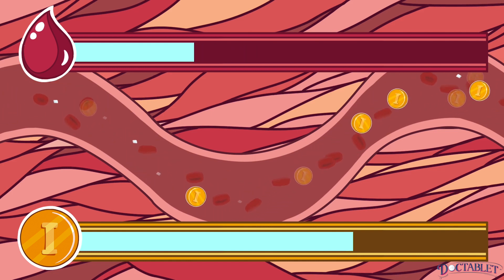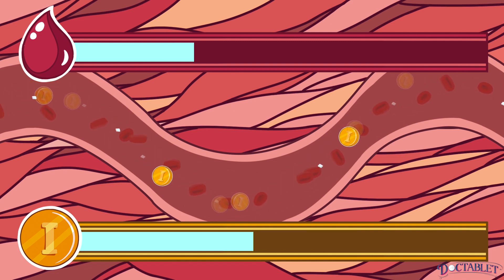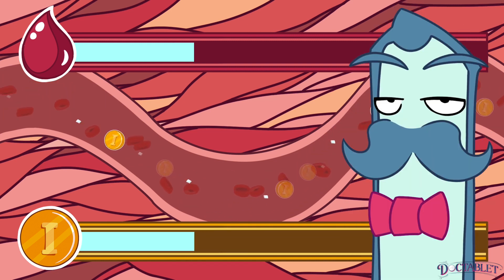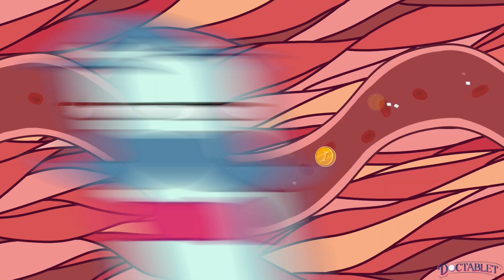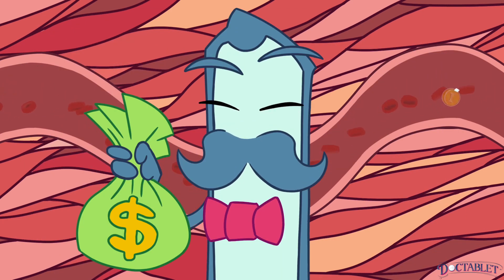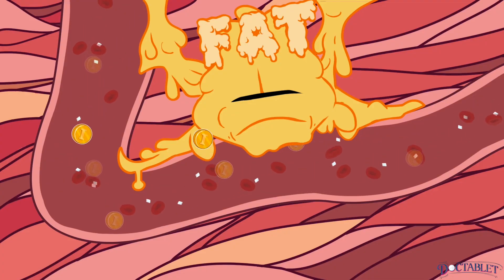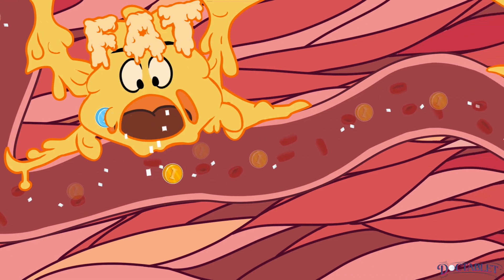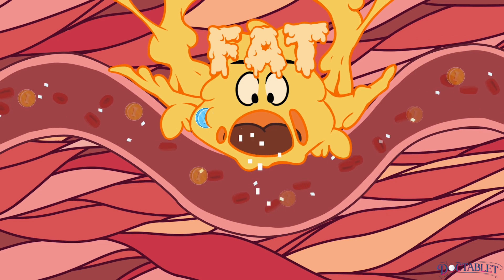When sugar decreases due to long periods of starvation or exercise, insulin levels fall. This insulin-sugar balance system is extremely well organized, like a healthy economy. At any given moment, the perfect amount of insulin is produced to maintain blood sugar levels within the normal range — no more, no less.